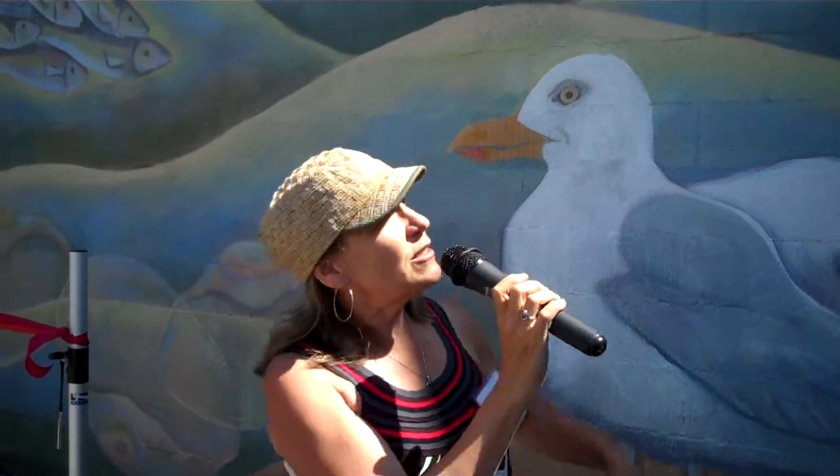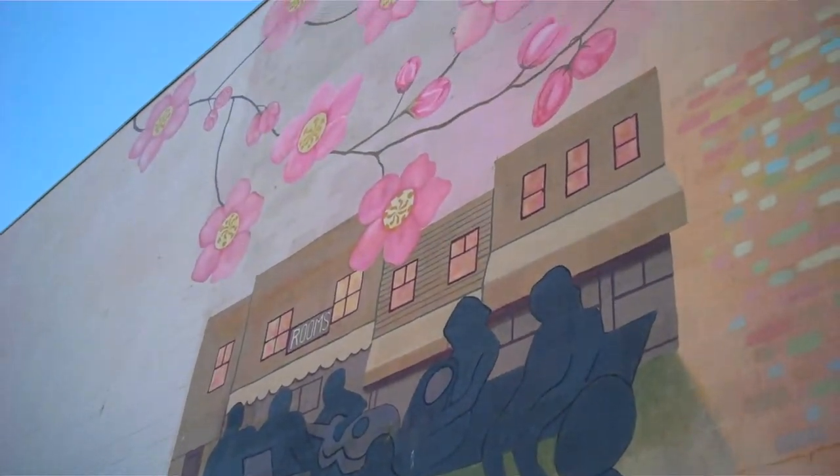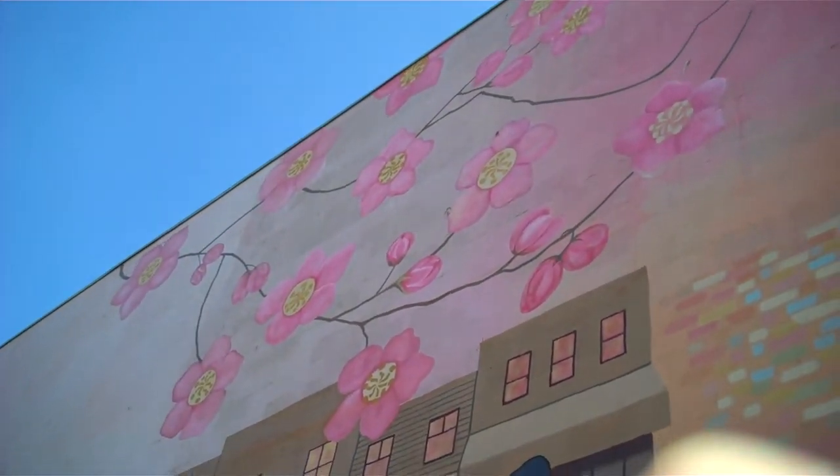And then the Japanese cherry blossoms, too, which everybody loves cherry blossoms — and that's the inspiration for that.